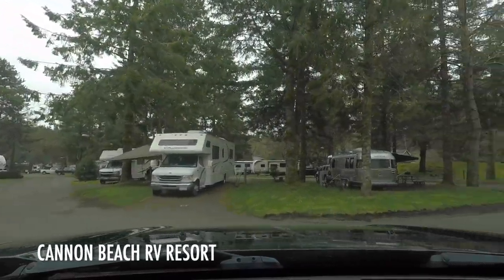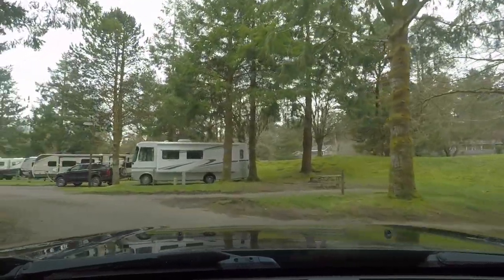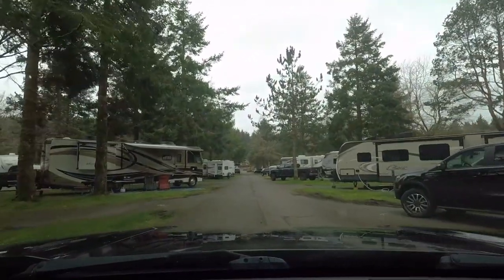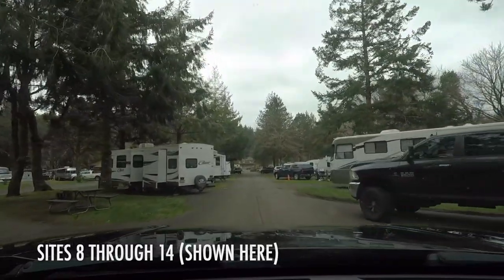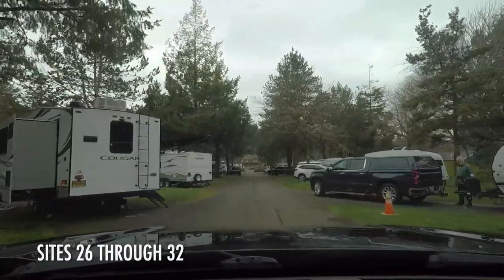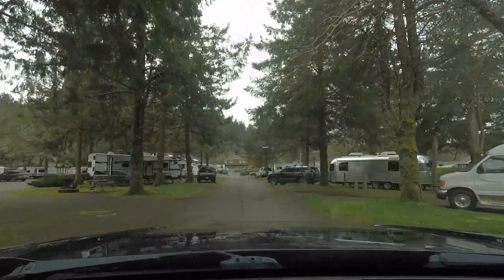We have stayed at Cannon Beach RV Resort a few times. It features a playground, swimming pool, store, and 99 paved full hookup sites. We recommend staying on the edge of the park in Sites 8 through 14 on the west side, Sites 26 through 32 on the east side, and Sites 45 through 47, also on the east side. Sites 45 through 47 are the closest to the amenities.